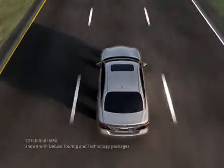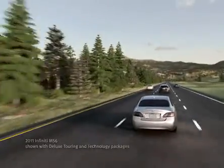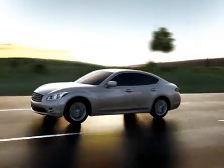At Infinity, we imagine a world without accidents, which is why we introduced Infinity's Blind Spot Warning technology. As you watch for vehicles beside you, so does your Infinity, helping you to complete safe lane changes.